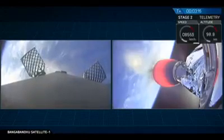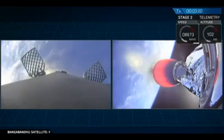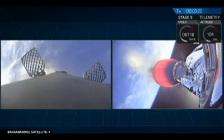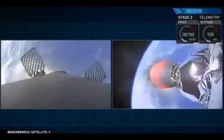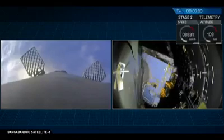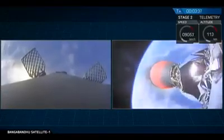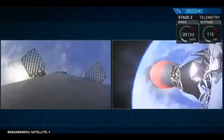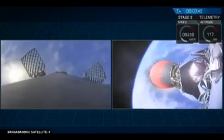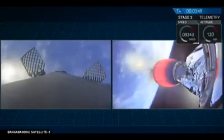The next major event is the fairing deploy coming up just a few seconds from now — that's the second stage that will be deploying its fairing. And there you see the fairings falling way behind. They're light; they're made of carbon fiber and aluminum honeycomb, but they still represent excess mass, so we no longer need them once we get out of the atmosphere.